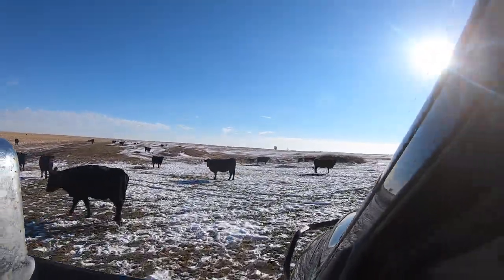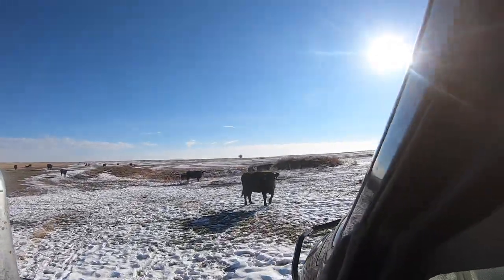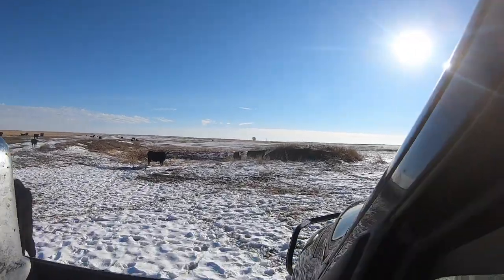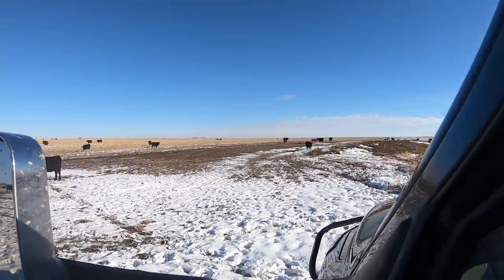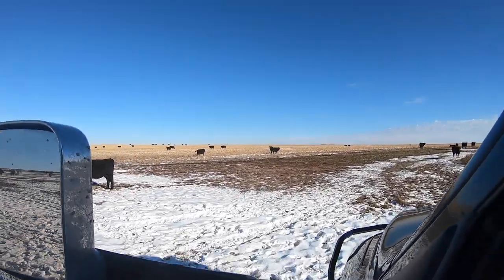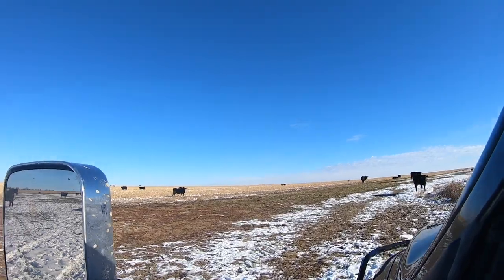You guys might remember this — we chased the cows across this field. Then we relocated the cows to a different field; it was across the section line road. I'm not sure there's any cows in the dugout, so that's a good thing.